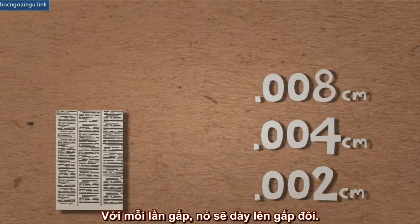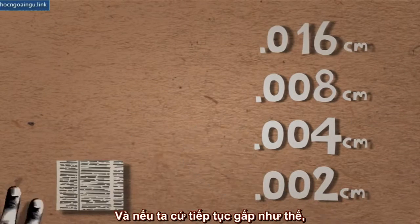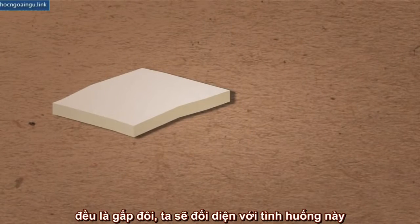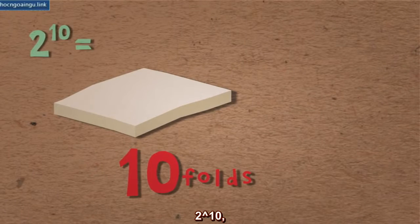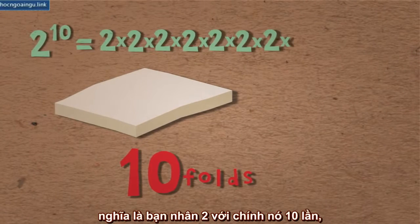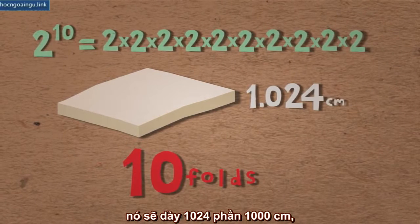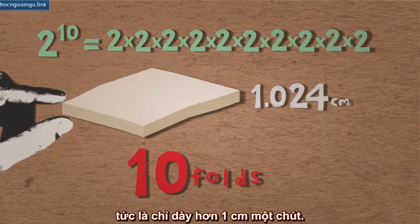With every fold we make, the paper doubles in thickness. And if we continue to fold it again and again, always in half, we would confront the following situation after 10 folds: 2 to the power of 10 — meaning that you multiply 2 by itself 10 times — is 1,024,000th of a centimeter, which is a little bit over 1 centimeter.